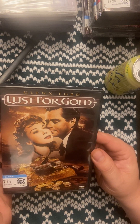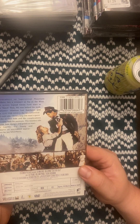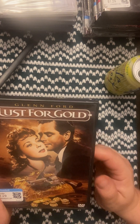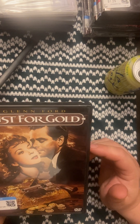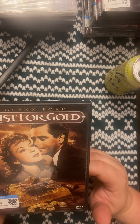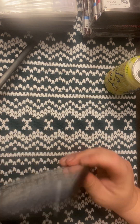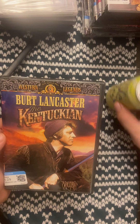This is Glenn Ford in Lust for Gold. I'm sure I've probably seen it before when I was younger, and I'll definitely be watching it. I've actually been waiting to find The Fastest Gun Alive — also Glenn Ford — it's one of my favorite westerns where he fights a gunslinger. Every time I see it on eBay they always want too much money for it. I'm just hoping I come across it at Goodwill because at $1.29 compared to five or ten dollars on eBay, I'll always take the Goodwill price.